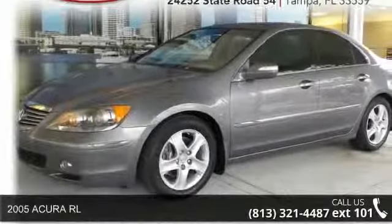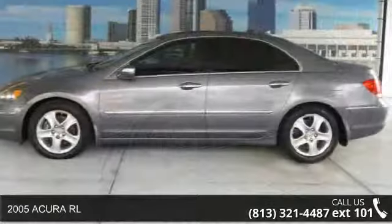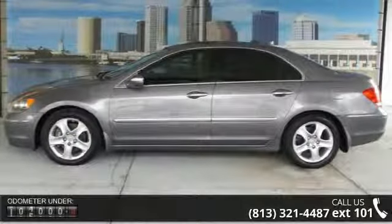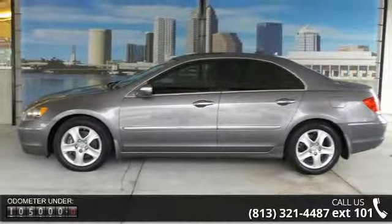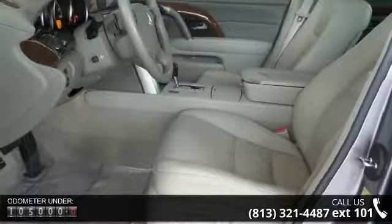Arrive in style with this 2005 Acura RL. If you are looking for a first-rate auto, this one could be yours today. This vehicle comes with a reliable 6-cylinder engine, connected to a smooth shifting automatic transmission.